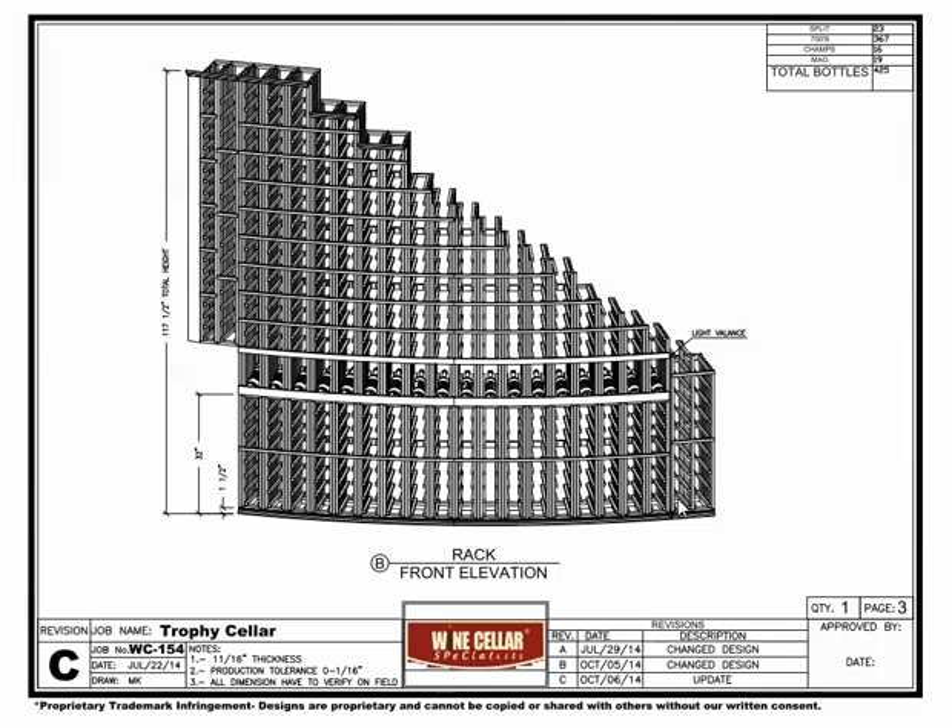The racks are a true radius and follow the curve of the wall. The upper part of the racks stair step down three steps, then waterfall with the slanted ceiling.